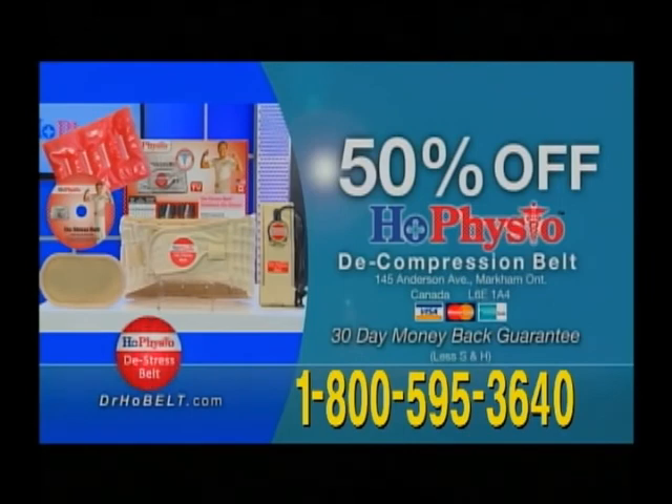Trying my belt is the only way to know if it's going to help you. So don't be afraid to call. My belt really works. And if you change your mind after trying it, it's okay. You have my 30-day money-back guarantee. There's no risk. Just try it. Please call now.